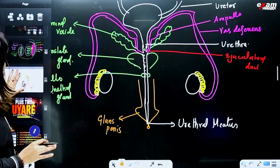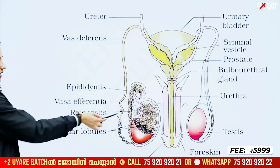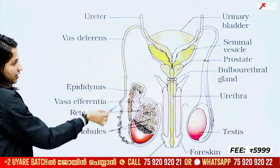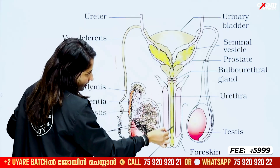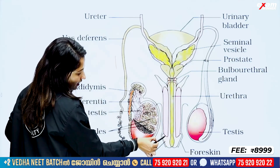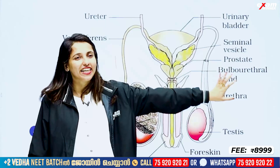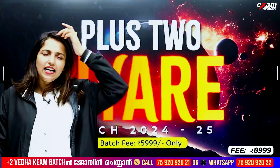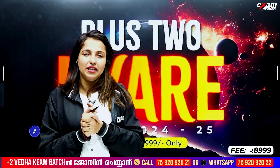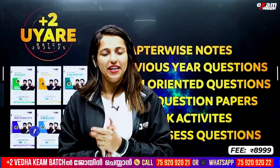We have the male reproductive system: testicular lobules, compartments, rete testis, vas deferens, epididymis, vas deferens, ampulla, seminal vesicle, prostate, bulbo-urethral gland, urethra, urethral meatus, glans penis, and foreskin. We have a picture in our textbook. We have a review of the notes and the details. Join us in the batch — we have batch fees including exams and study materials. Please send a message if you want to join.